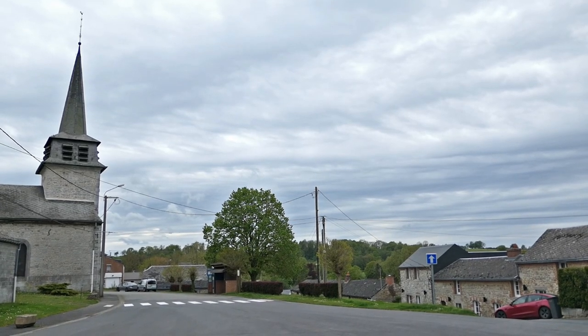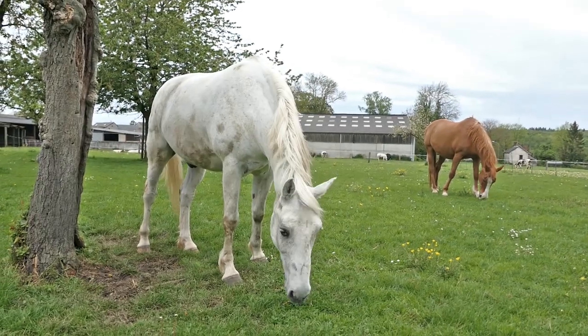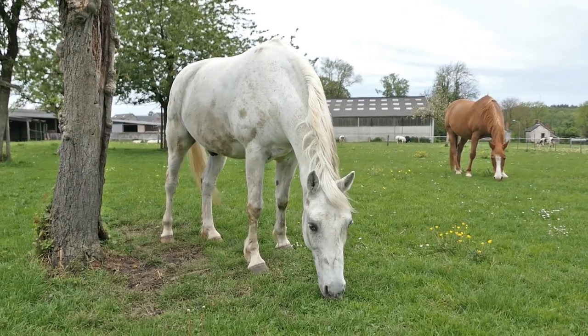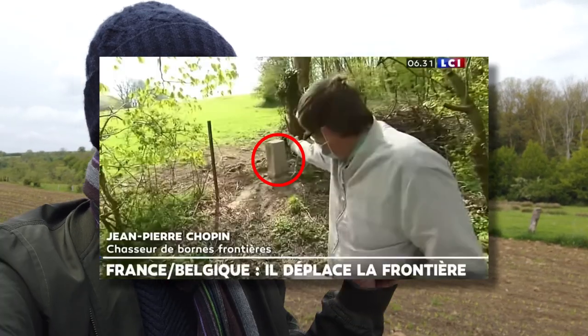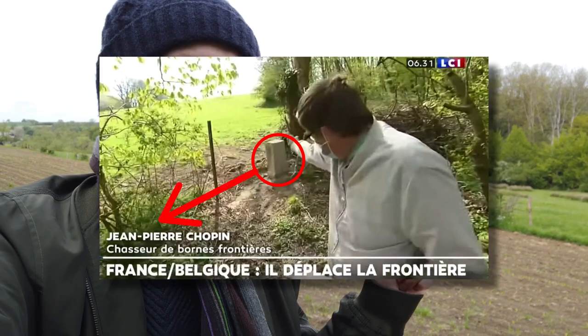It's home to an 18th century church, a small town hall, several cows and a few horses. And of course, we're not here to see any of that. So the mission today is very simple: number one, find the borderstone, and number two, see if it's in the right place.